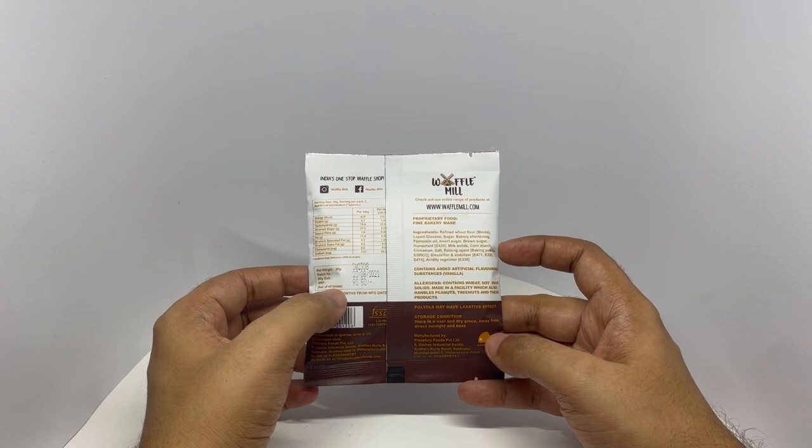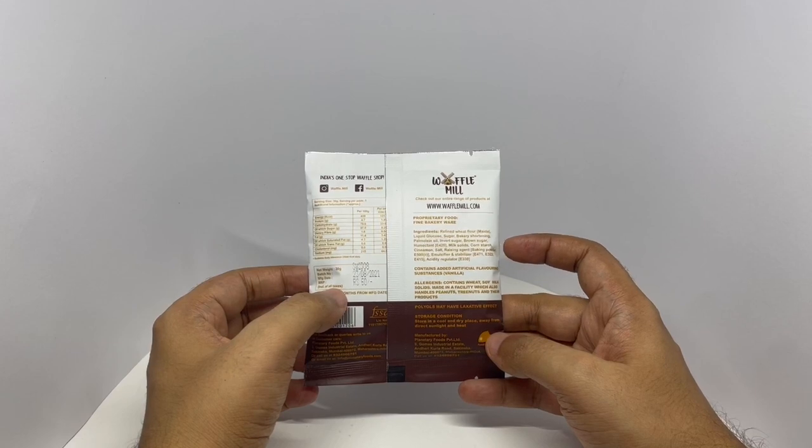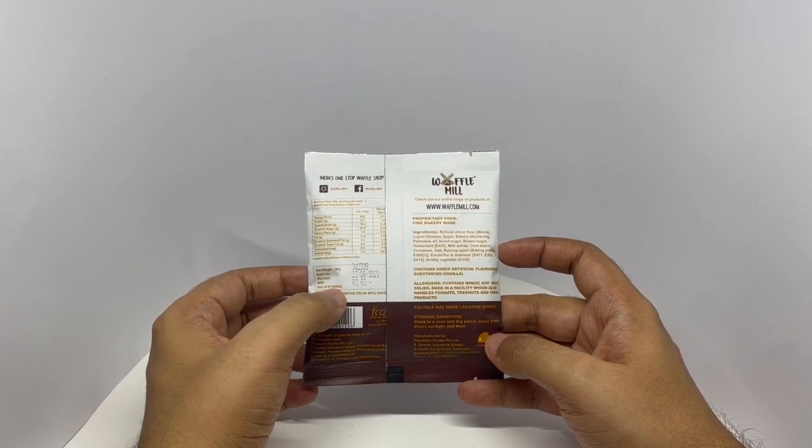Ingredients are refined wheat flour, liquid glucose, sugar, bakery shortening, palm oil, invert sugar, brown sugar, humectant, milk solids, corn starch, cinnamon, salt, rising agents, baking powder, emulsifier, stabilizers and acidity regulators.